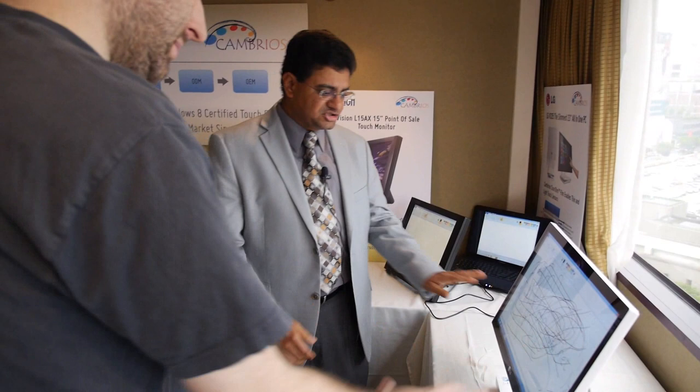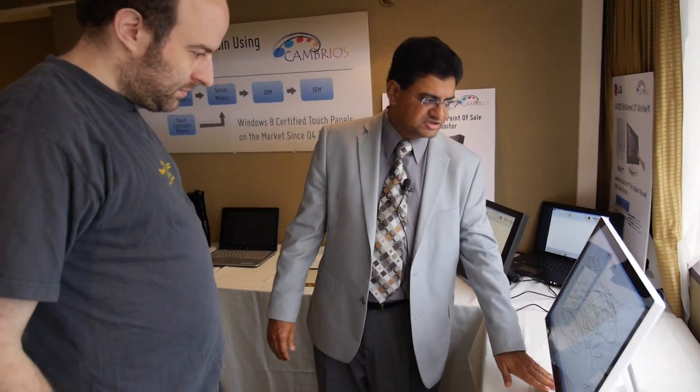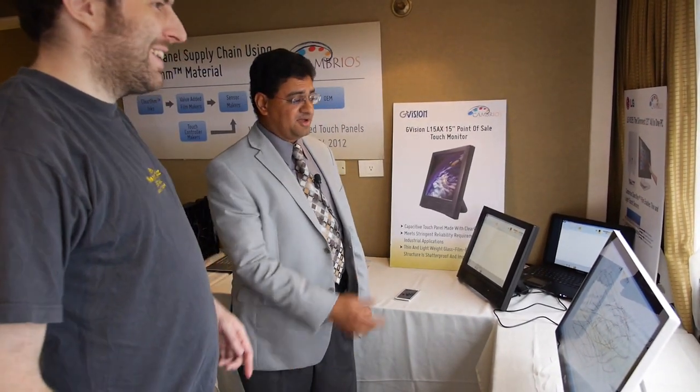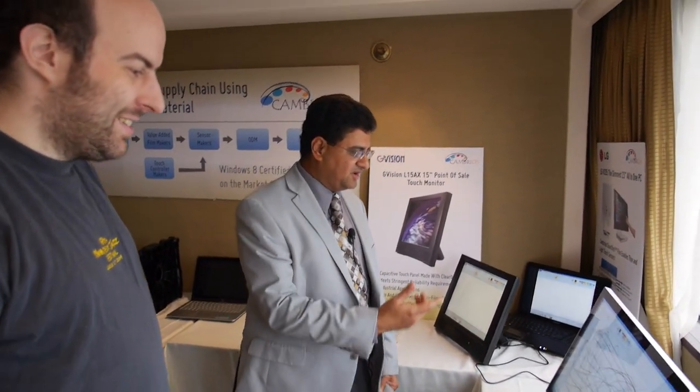This is already shipping — we actually purchased this at the Fry's store, either in Japan or in the US.